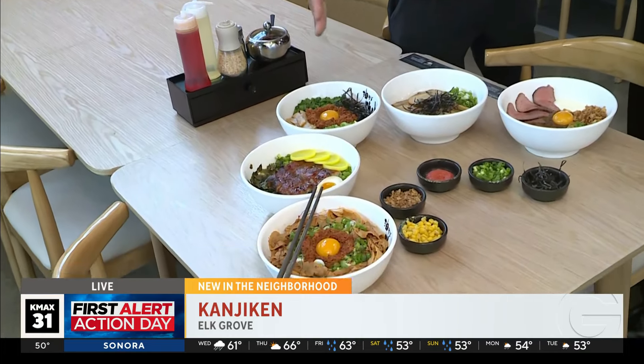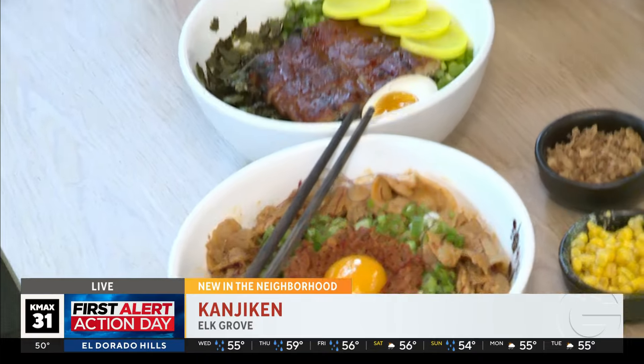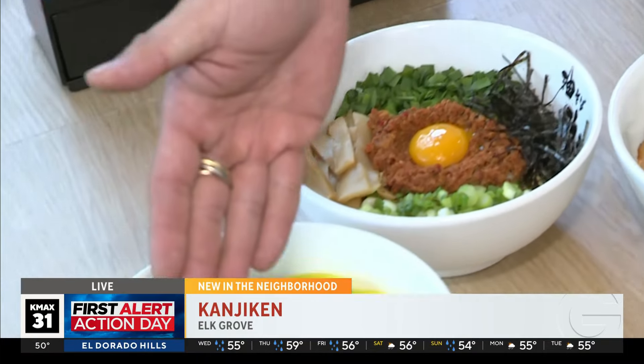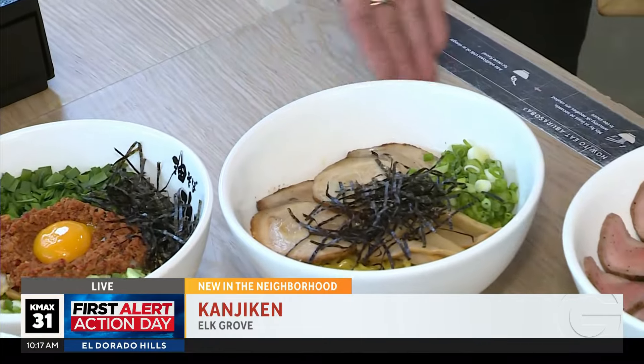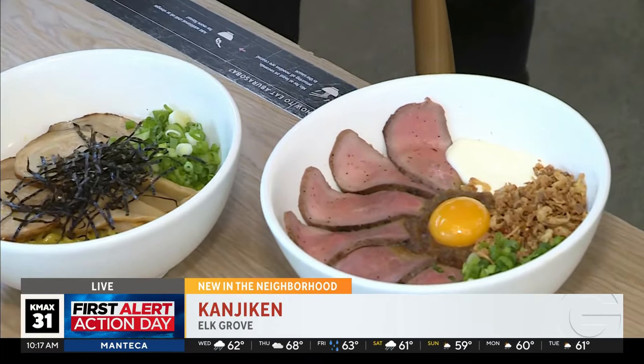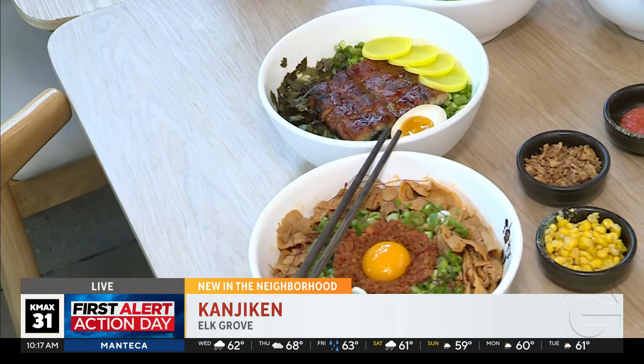So tell me about some of the dishes here that we're checking out. Sure, we have four dishes — the most popular ones. The most popular is homora. This one is nikomori. And this is original and roast beef abura soba. This is our new dish — it's unagi. Unagi abura soba. Wow, okay.